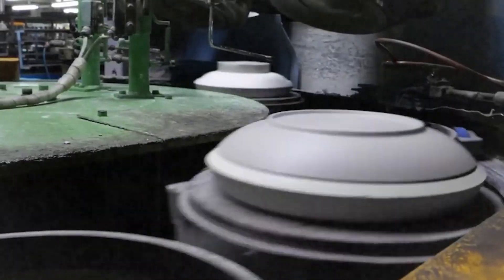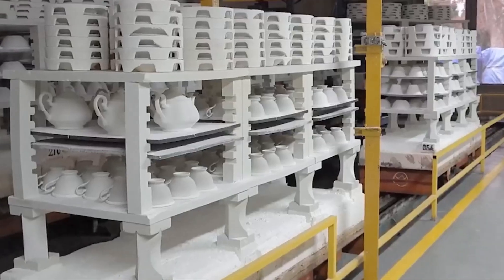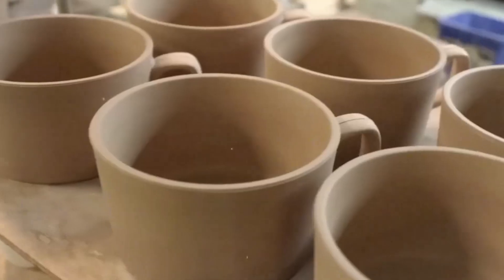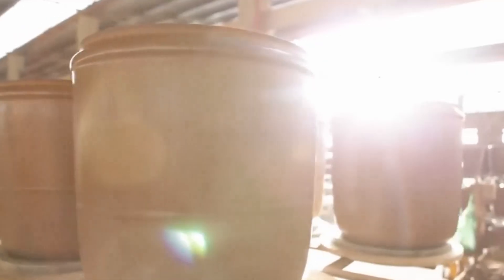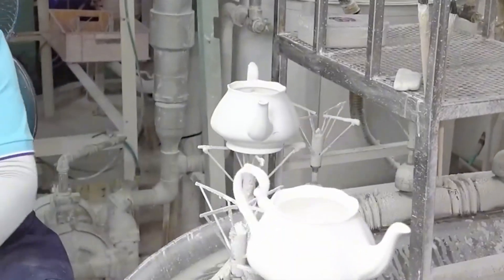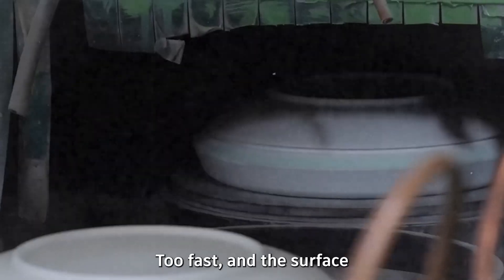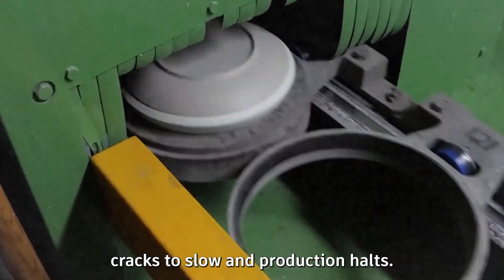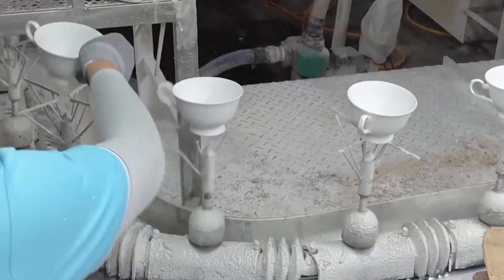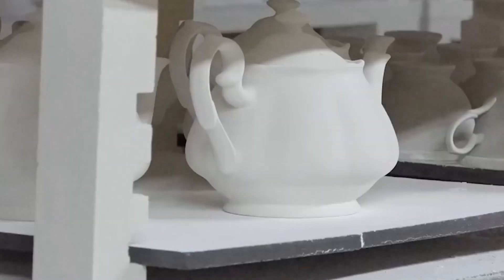But all this beauty is still soft — literally. At this point, every bowl, tile, or vase is damp and delicate. Before anything meets the furnace, it has to dry. The pieces are placed on racks and moved into drying chambers where warm air, usually around 150 to 250 degrees Fahrenheit, circulates evenly. Too fast and the surface cracks, too slow and production halts. Modern factories even use robotic arms to place and rotate pieces on continuous conveyors, ensuring each one dries uniformly. Once dry, the clay is finally ready to meet its greatest challenge — fire.